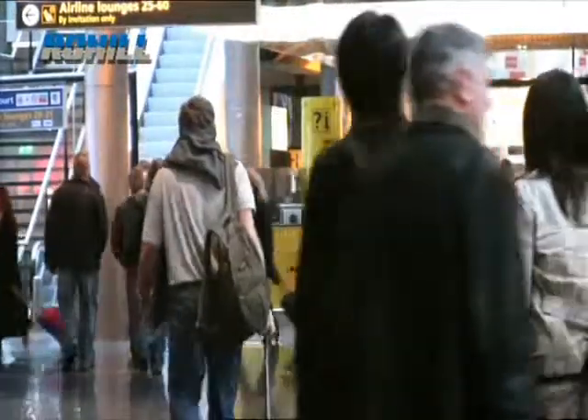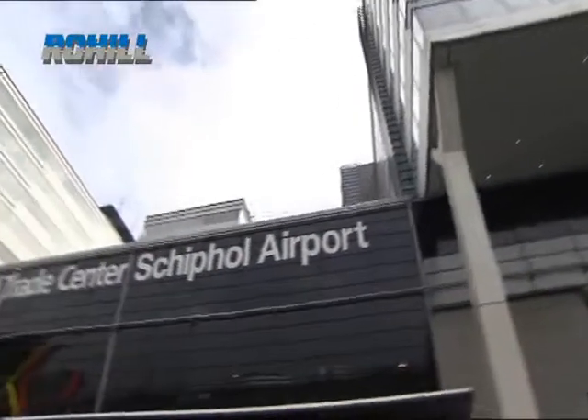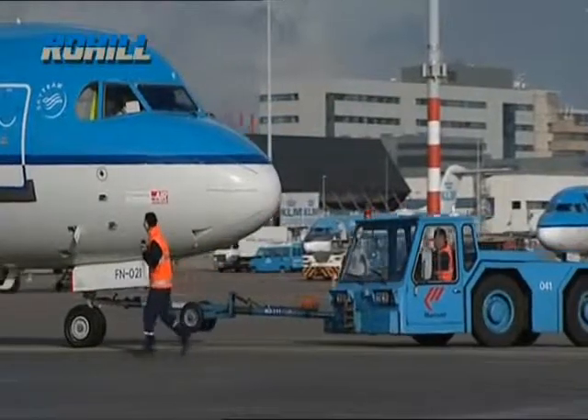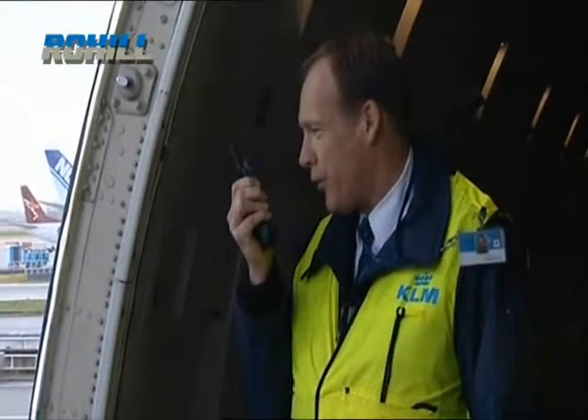One of the most important users of Rohil technology in the Netherlands is Schiphol Airport. As one of the busiest airports in Europe, the airport is of key strategic importance as a travel hub. It must handle air transportation efficiently, but with the most stringent levels of reliability and safety.